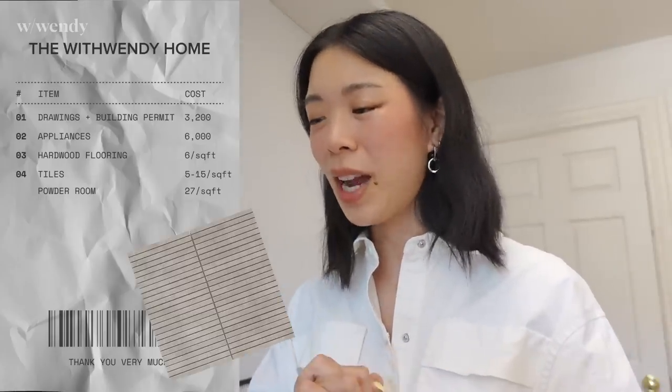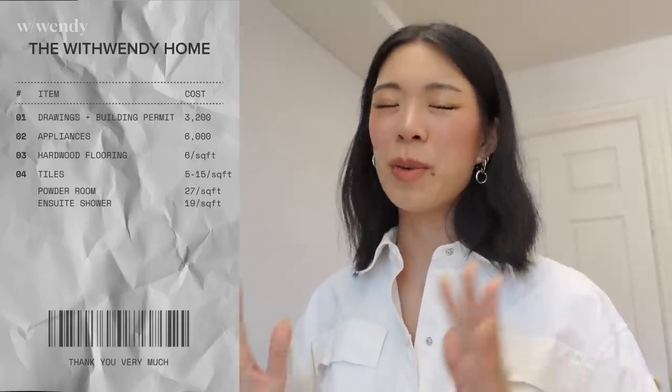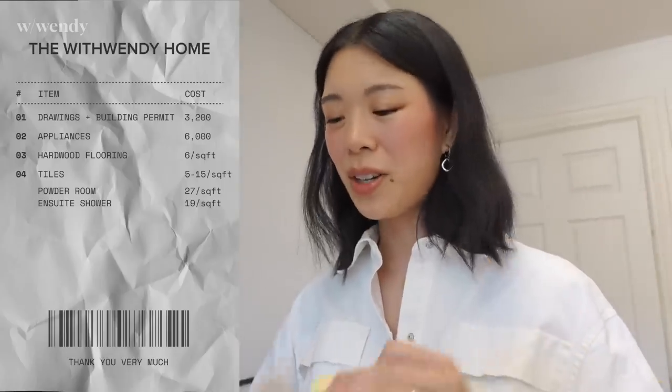We were able to stay in that range for most tiles, but we did splurge on two. One: the powder room floor was $27 per square foot, justified because our powder room is a very small space. Two: the ensuite shower wall was $19 per square foot — hence our nervousness that we bought that one without ever seeing a sample, only viewing it online. Glad it worked out. I'll give you the total price of the renovation at the end. Choosing our own hardware — faucets, handles, towel hooks, toilet paper holders, light fixtures, door knobs — was roughly $4,000.